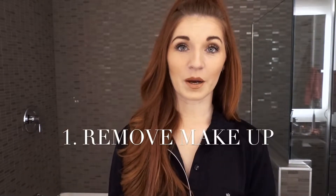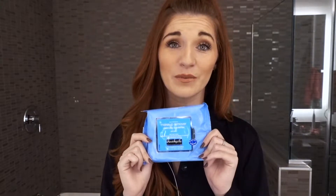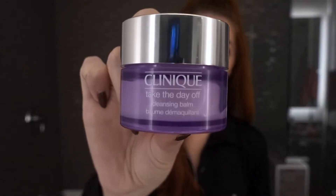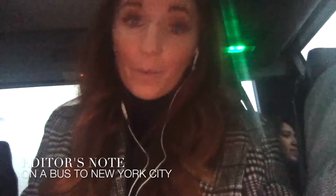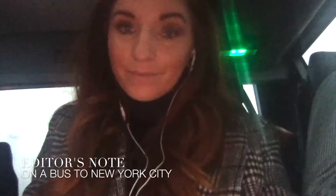Step one is taking off your makeup. When I'm feeling lazy I just go in with these Neutrogena wipes, but I don't think they're great for your skin — I think they're rough on your skin and I don't think they take all the makeup off. So I start with this Clinique Take the Day Off balm. I put it on my foundation, my mascara, all of my makeup, and it makes it easier to wash off with my cleanser.